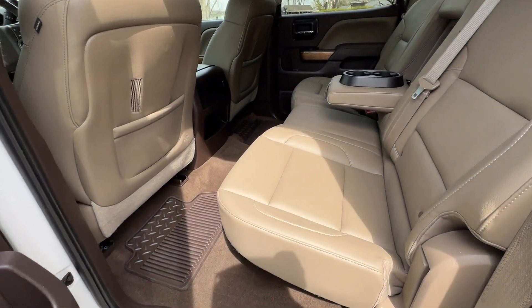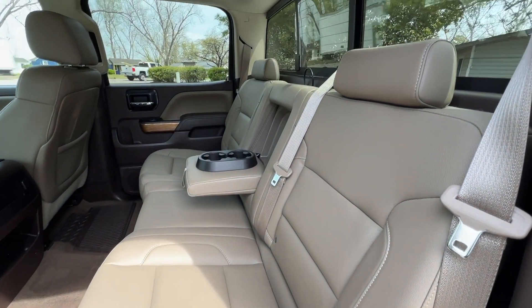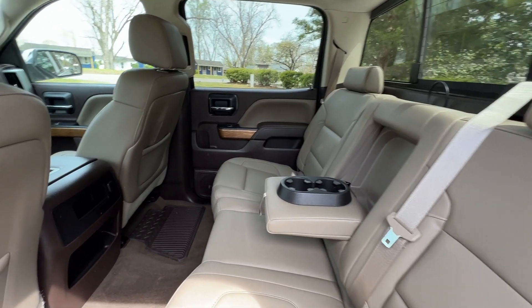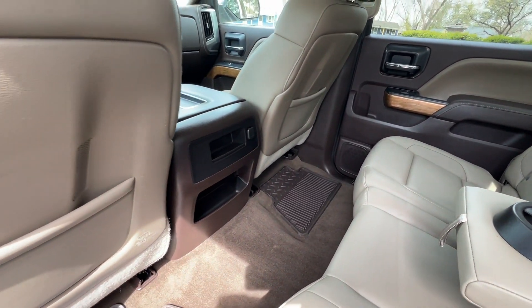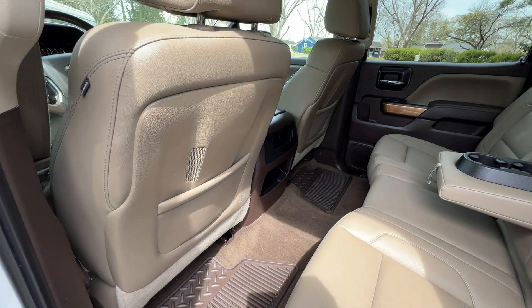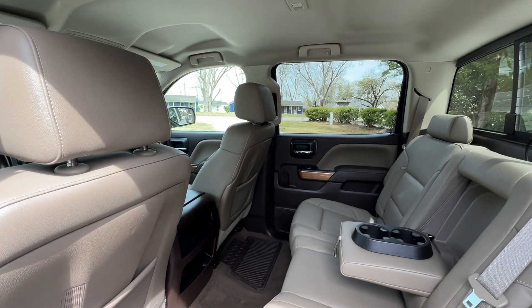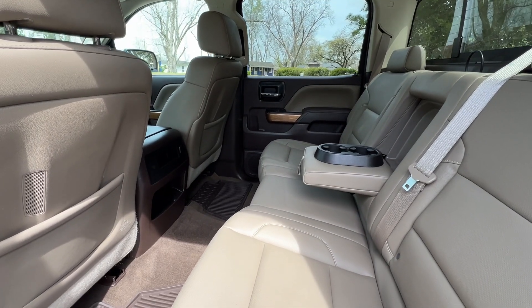In the second row, it's again very clean — looks like nobody's even sat back here to be honest. All weather mats. It's got the Bose premium audio system, with speakers in the back of the driver and passenger seats in the front as well. No smoky smell, no pet odor. Very clean.